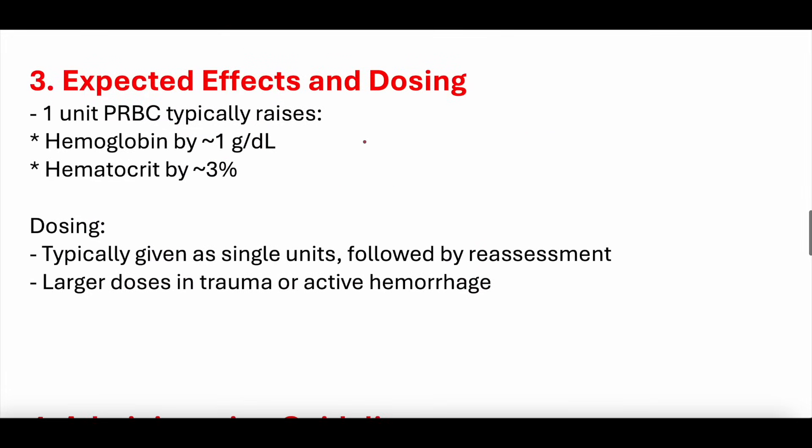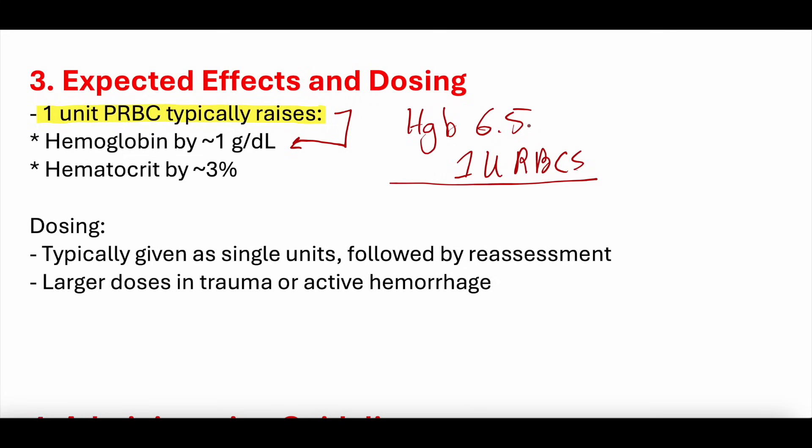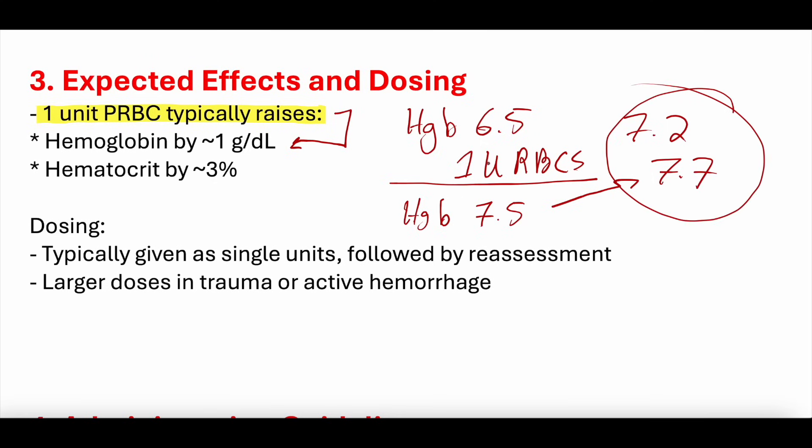Expected effects and dosing. When you transfuse one unit of packed red blood cells, that will typically increase the hemoglobin by one gram per deciliter. So if a patient's hemoglobin starts at 6.5 and you give one unit of PRBCs, their hemoglobin should increase to approximately 7.5. We ask whether the hemoglobin 'responded appropriately' — meaning did it go up by about one gram per deciliter. If not, it could imply active bleeding or hemolysis.